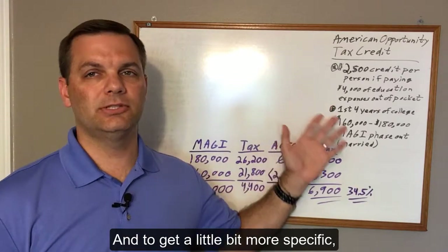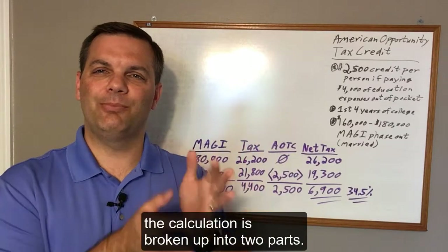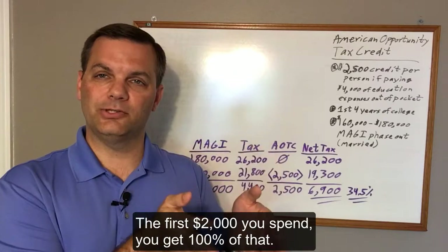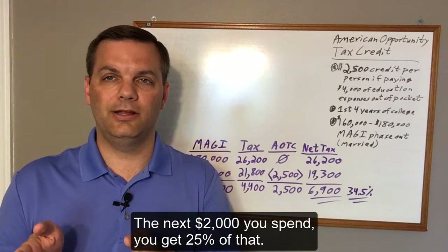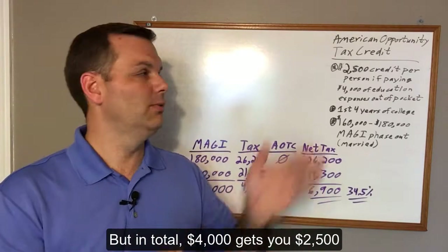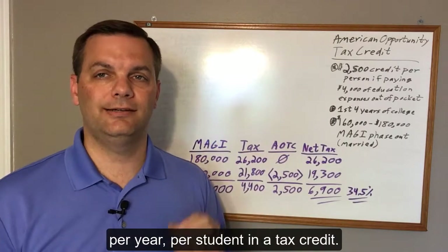To get a little more specific, the calculation is broken up into two parts. The first $2,000 you spend, you get 100% of that. The next $2,000 you spend, you get 25% of that. But in total, $4,000 gets you $2,500 per year per student as a tax credit.